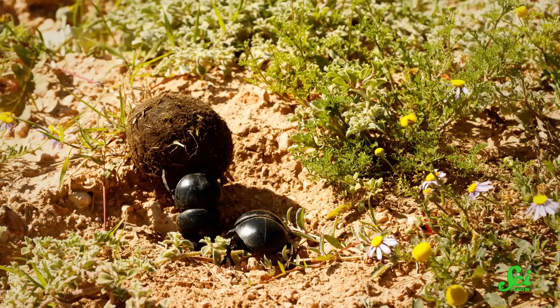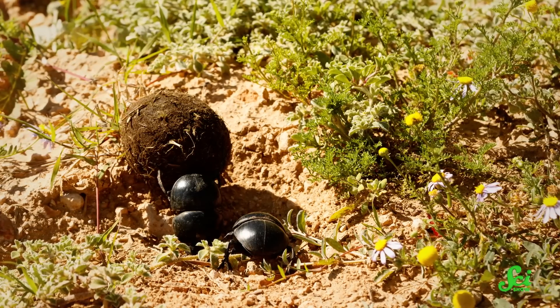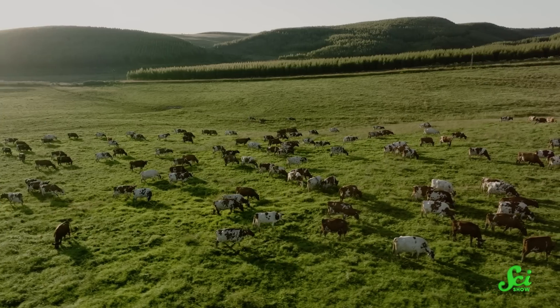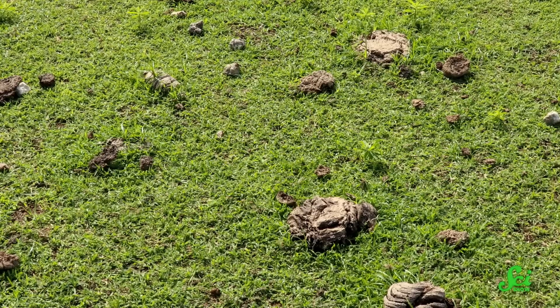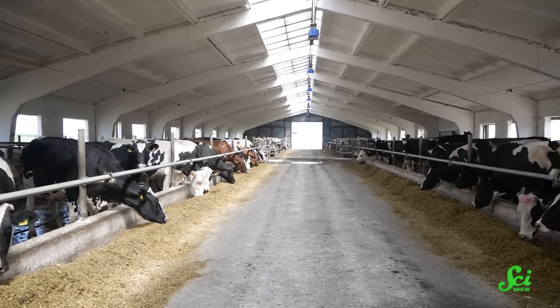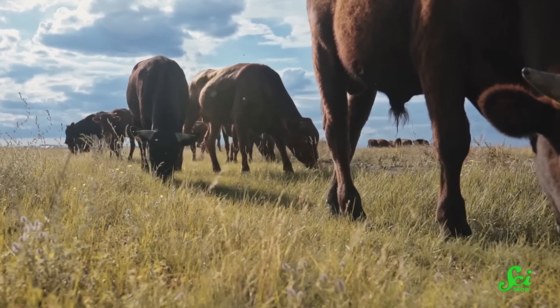Dung beetles may also help reduce greenhouse gas emissions. A study from Finland published in 2016 found that dung beetles in cow pastures can reduce methane. Cows produce methane as a side effect of their digestion, and since methane is a powerful greenhouse gas, this makes cattle farming pretty high impact. One way this methane is produced is from cow patties sitting around the pasture. Dung beetles break up the cow patty and expose its contents to oxygen, which causes it to give off less methane. In countries where cattle are grazed more on pasture, the effect could be a lot more important.